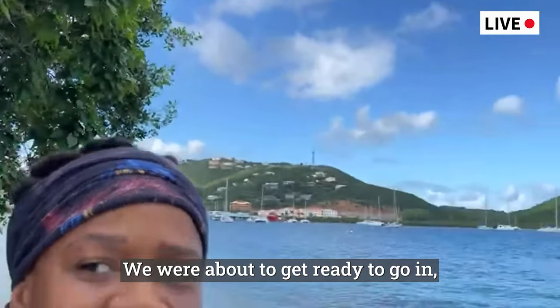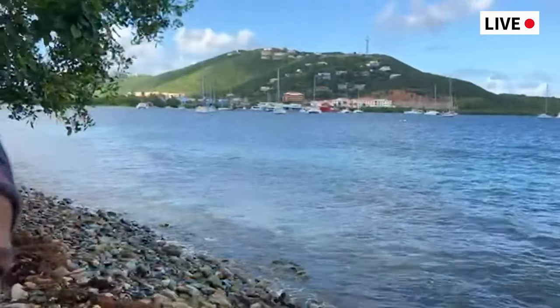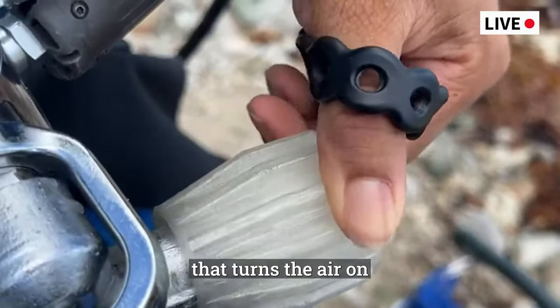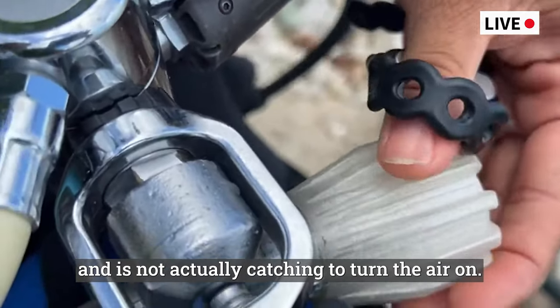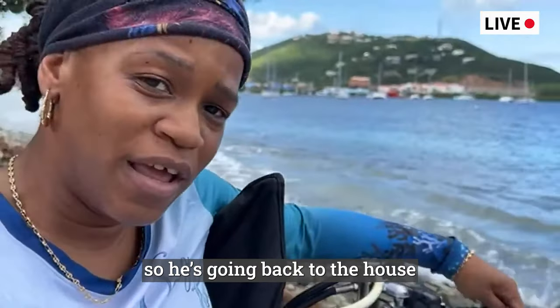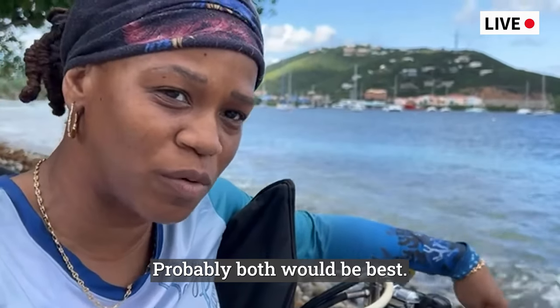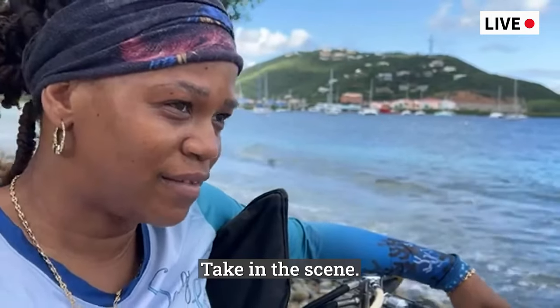We were about to get ready to go in but I had a little bit of a malfunction. The piece right here that turns the air on and off is just spinning and it's not actually catching the air on. My brother is responsible for the tanks, so he's going back to the house to either get a tool or another tank — probably both would be best. So I'm just going to wait here until he gets back, taking in the scene.